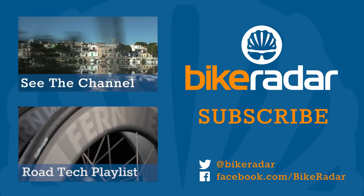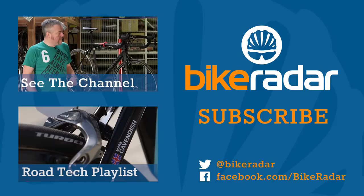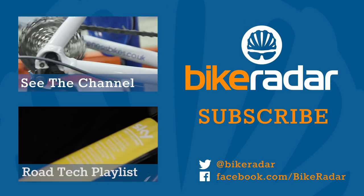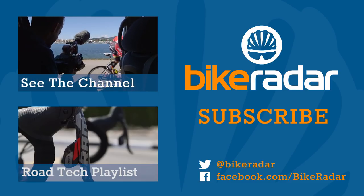You've been watching Bike Radar. We're adding new videos all the time, so don't forget to click subscribe and let us know what you'd like to see more of in the comments below. We'll see you next time.